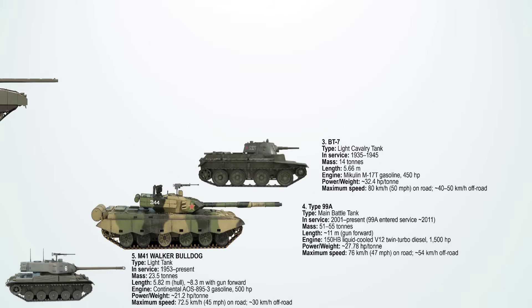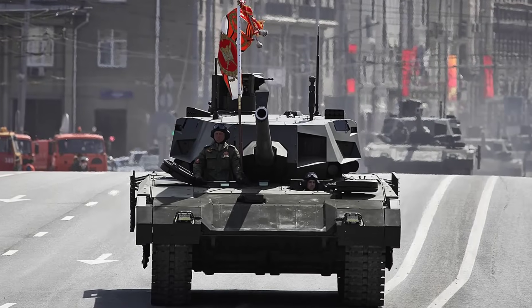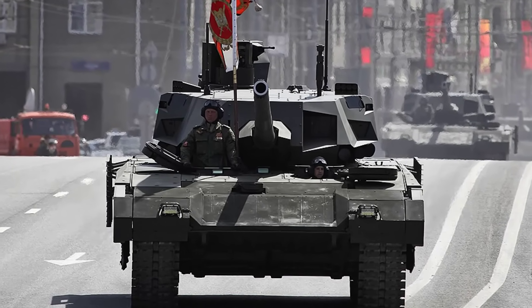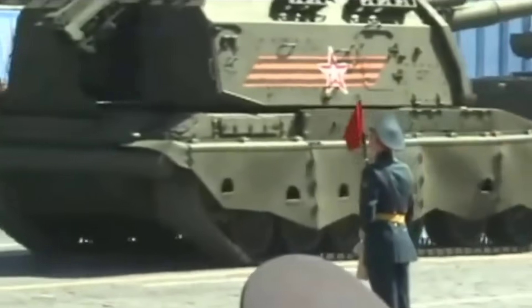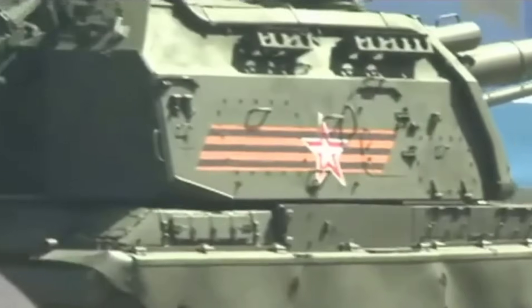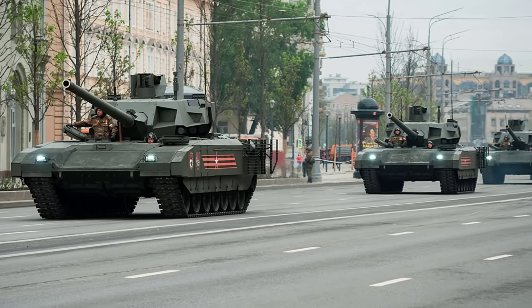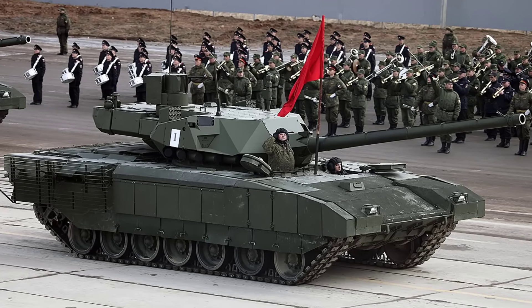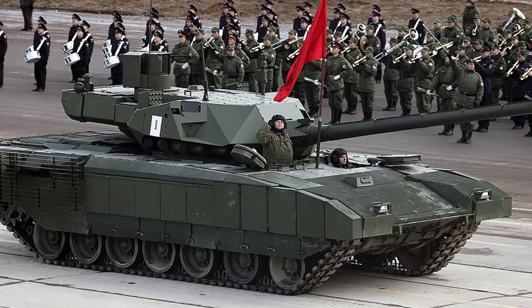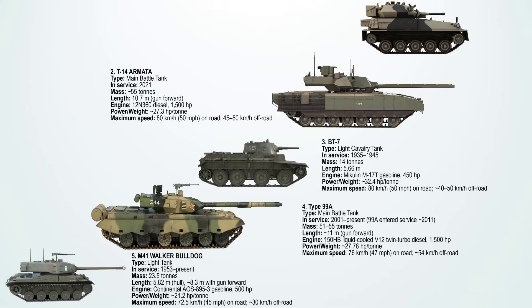The Russian T-14 Armata is the world's second fastest modern main battle tank and represents the pinnacle of speed in MBT design. It is powered by a 12N360 twin-turbo diesel engine producing 1,500 horsepower. Weighing around 55 tons, it is lighter than many Western tanks while still heavily armed. On-road, the T-14 can sprint at 80 km/h, far ahead of most NATO MBTs. Off-road, it maintains an impressive 45 to 50 km/h, ensuring battlefield agility. Its exceptional speed comes from a very high power-to-weight ratio, advanced automatic transmission, and hydropneumatic suspension.